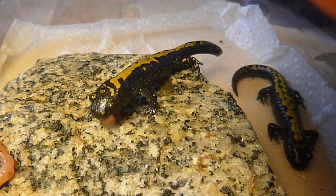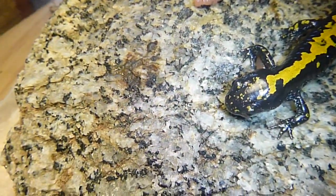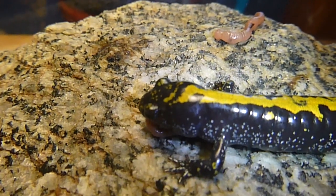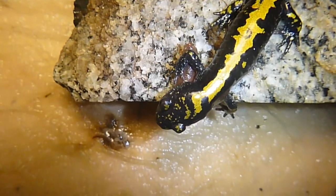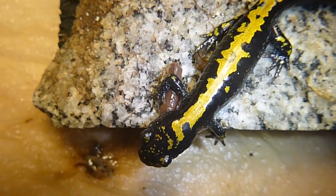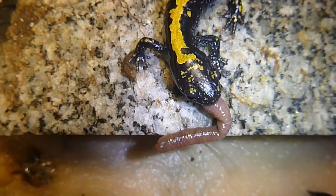His friend finished his meal and is just hanging out. I think he's going to finish that worm eventually. I hope you enjoyed this little video. If you have any questions about amphibians or salamanders, let me know. Looks like a little bit of that worm is coming up out of his tummy — he may not be able to eat such a large prey item.